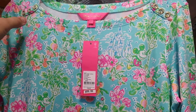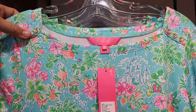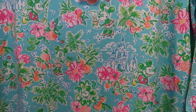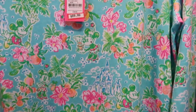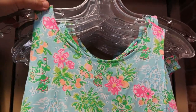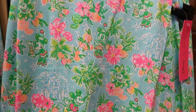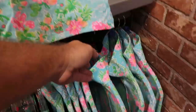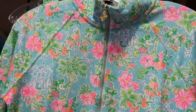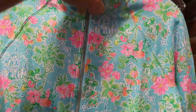They also have some Disney Lilly Pulitzer items left — a fancy dress with gold buttons, Cinderella Castle, Mickey, Minnie, and palm trees — $90 from $158. They have another one with slimmer straps — $75 from $128. And one of the favorites from this collection is definitely the jacket with the same design, pockets at the bottom, and gold accents.